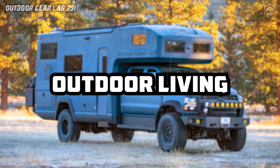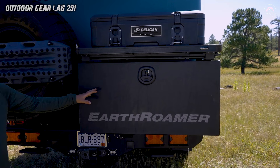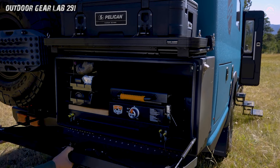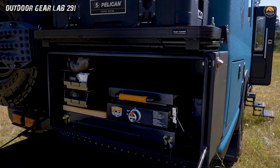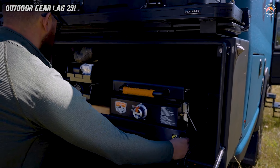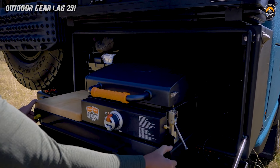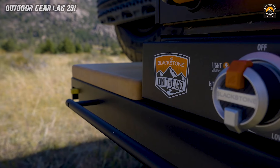Outdoor Living. Imagine having the entire world as your backyard playground, and the Earthroamer expedition vehicle is your ticket to this adventure-filled paradise. While the cozy and capable interior is a comfort haven, it's the Earthroamer backyard that steals the spotlight.